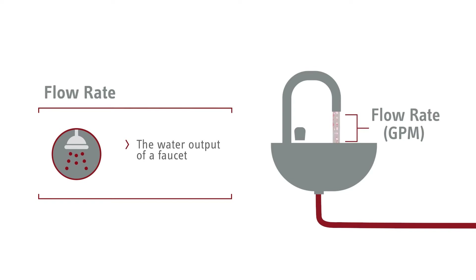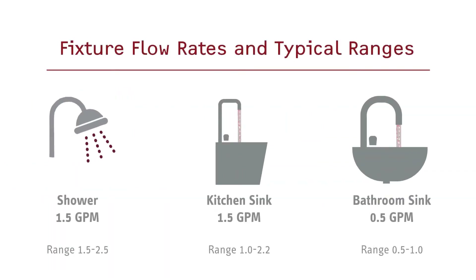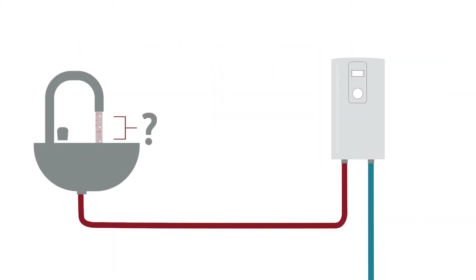This is measured in GPM, short for gallons per minute, which describes how many gallons of water flow out of your faucet at a time. Flow rates can vary greatly between fixtures, so it's essential to know how much water actually flows out of a sink or shower, or how large a tankless water heater you require.